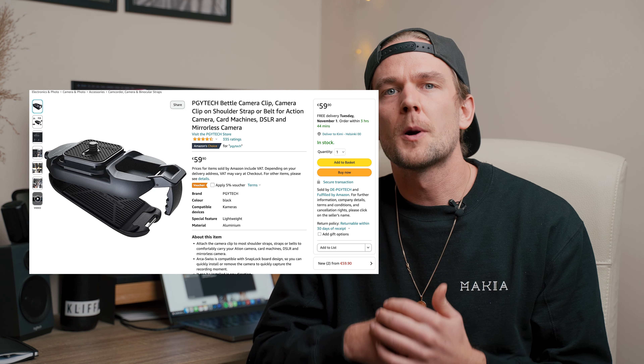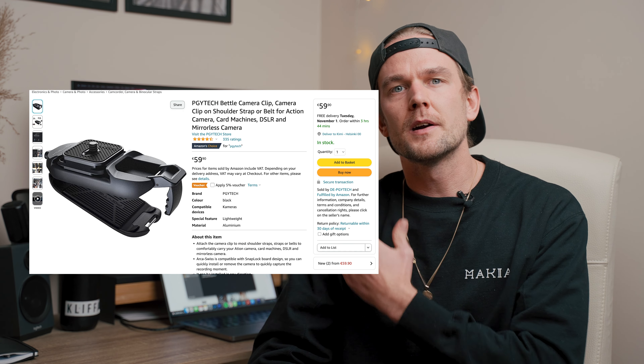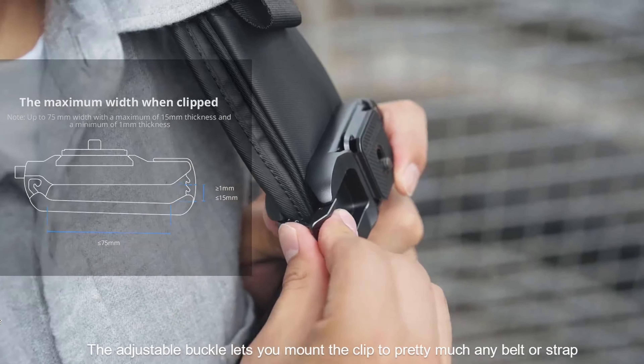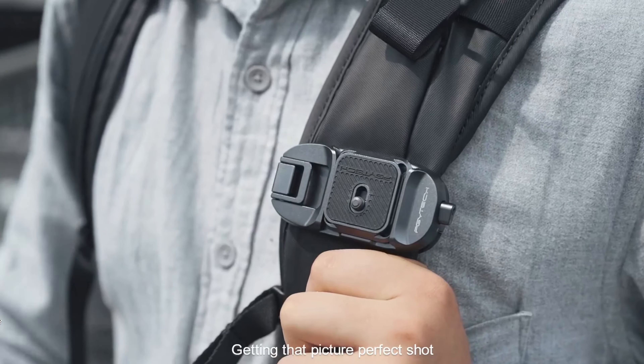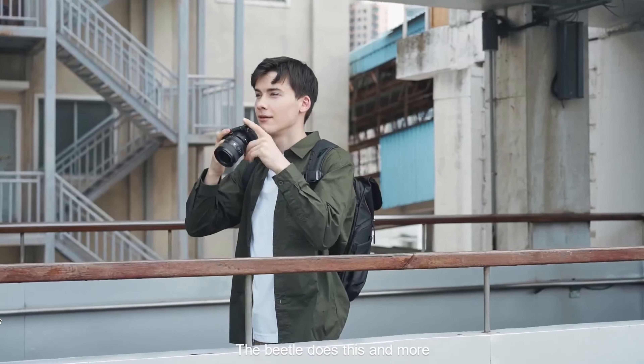For number four, we've got a camera clip for your backpack strap — a clip that you can put right on your backpack and just mount your camera there so it hangs and stays. This one is perfect for your friend if they usually carry a camera with them; they can just clip it to the strap and don't need to carry it in their hand all the time, freeing up both hands.